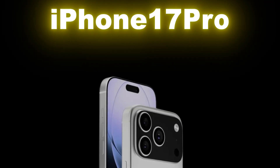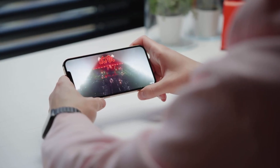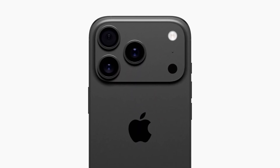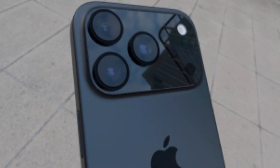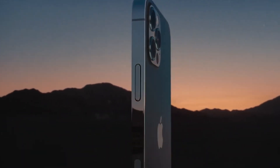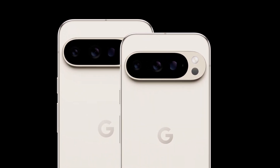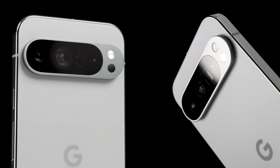Why is Apple changing the design of its iPhone 17 Pro so drastically? That's what everyone's asking after seeing recent leaks. The new model looks like it's getting a camera bar that goes all the way across the back of the phone, a big shift from the camera layout Apple has used for years. At first, many thought it was just Apple following Google's lead, since the Pixel phones have had that style for a while. But now, more details are coming out, and it seems there might be a much bigger reason behind this move.